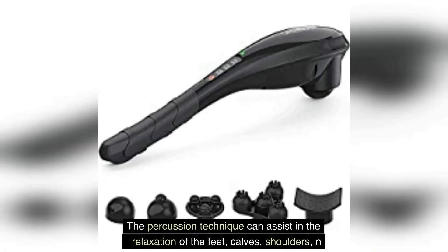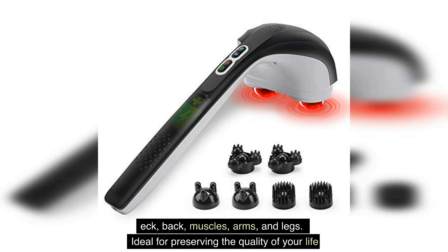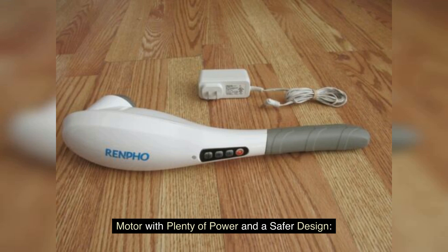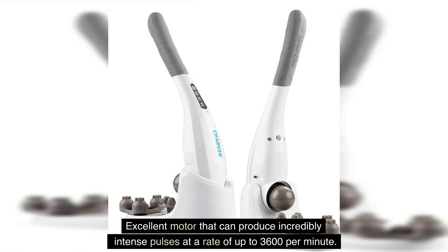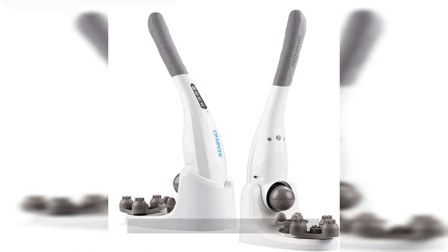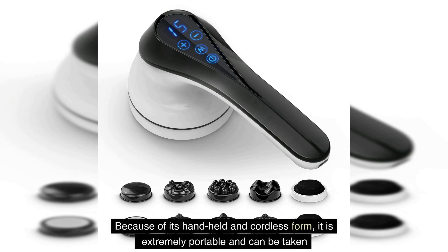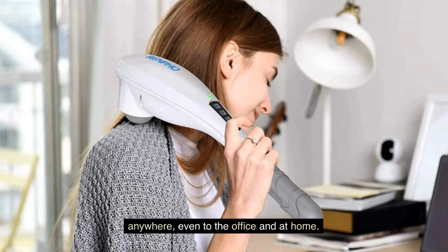The percussion technique can assist in the relaxation of the feet, calves, shoulders, neck, back muscles, arms, and legs — ideal for preserving the quality of your life. The motor produces incredibly intense pulses at a rate of up to 3,600 per minute, and it will turn off by itself after 20 minutes of use to avoid the massager from getting too hot. Because of its handheld cordless form, it is extremely portable and can be taken anywhere, even to the office and at home.